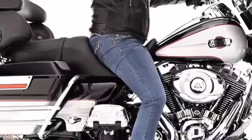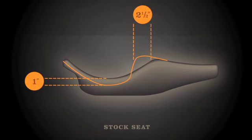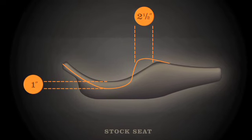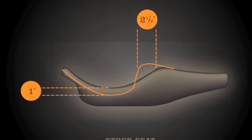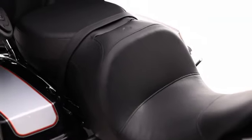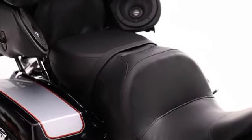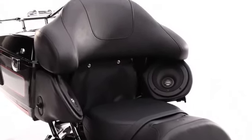Touring enthusiasts will love the Super Reduced Reach 2-Up Seat, which, like the Solo models, also brings your legs one inch closer together and your hands two and a half inches closer to the handlebars, but also shaves an additional inch off seat height to bring you up to two inches closer to the ground. Each of our Solo Super Reduced Seats can be easily matched with our Touring Passenger Pillion for two-up riding, while our two-up seat can be equipped with an optional rider backrest.